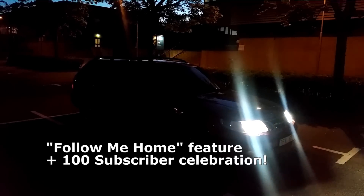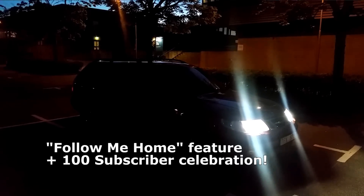Hey guys and welcome to Treon X7, the YouTube channel for Saab enthusiasts.